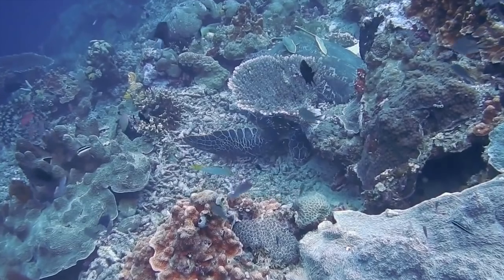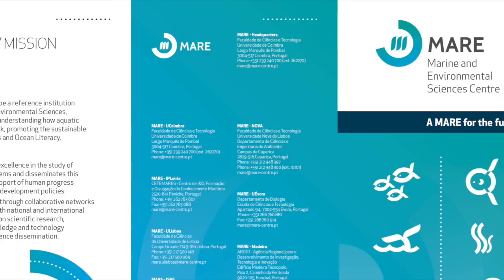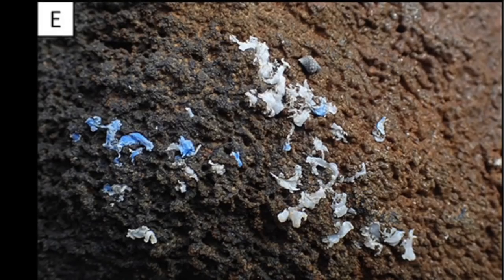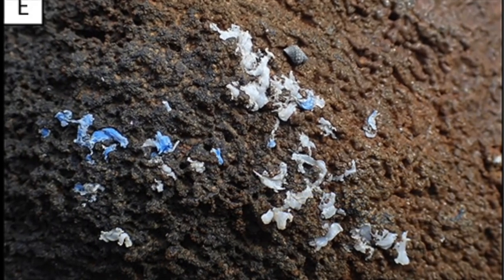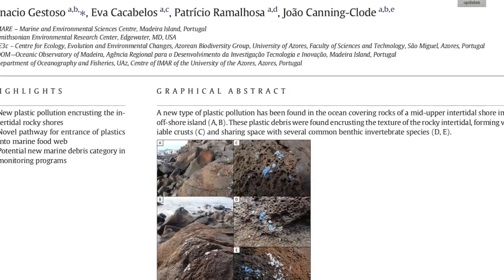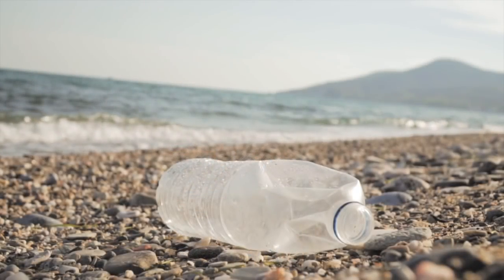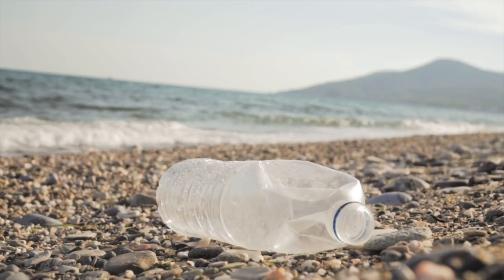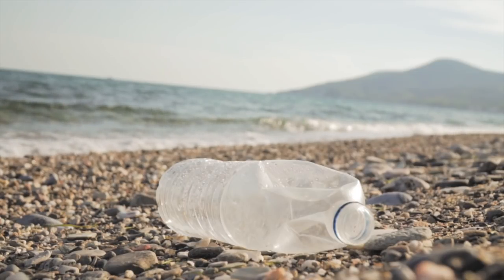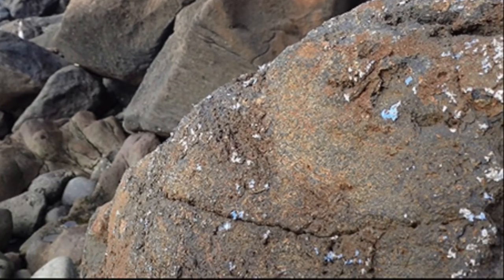Understandably, this area is a hotspot for scientific research. The Marine and Environmental Sciences Center is one such research group operating on the island. That half rock, half plastic we mentioned earlier was just discovered by them. They first noticed a strange new type of plastic pollution in 2016, when rocks on the southern coast of the island were found covered with a plastic crust.